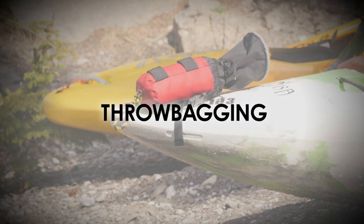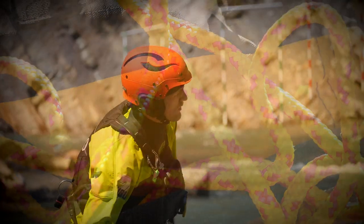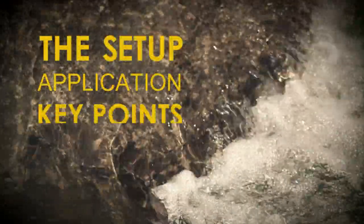We don't have time to go over all the nuances in this video, so for context we assume you know what a throw bag is, what it's used for, and basically know how to throw one. We're going to break this throw bagging tutorial into the setup, application, and then close out with a few key points.